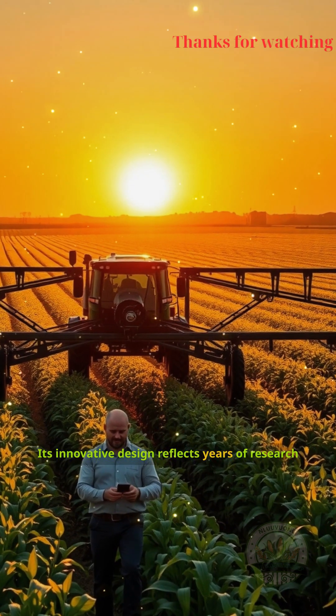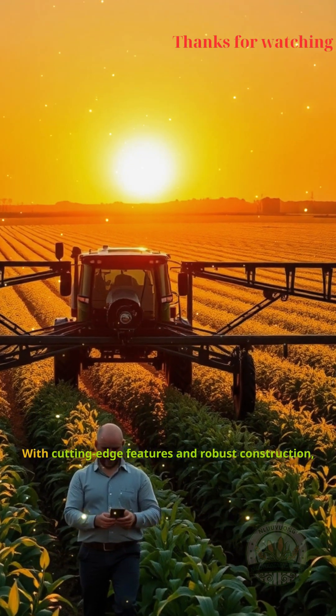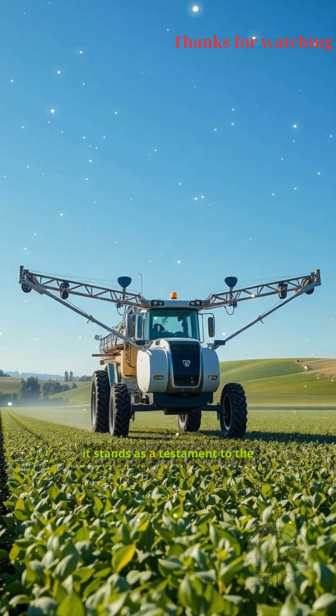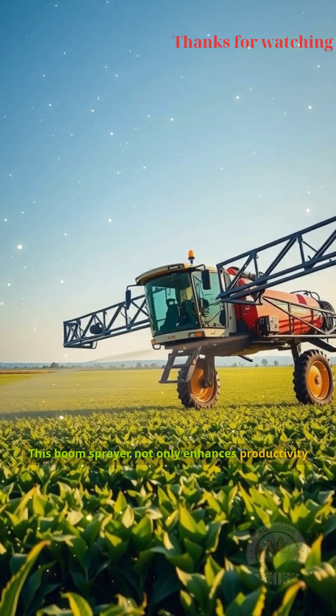Its innovative design reflects years of research and development, resulting in a machine that redefines what is possible in crop management. With cutting-edge features and robust construction, it stands as a testament to the scale of innovation driving modern farming.